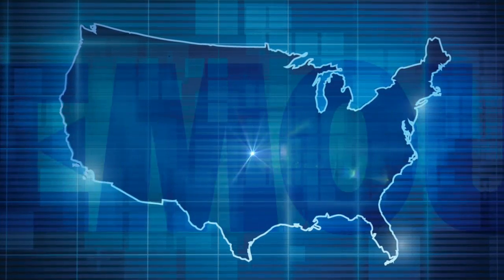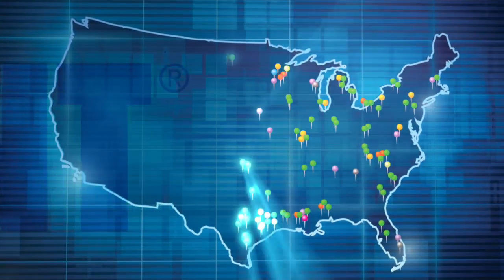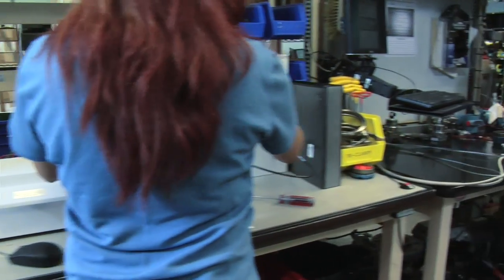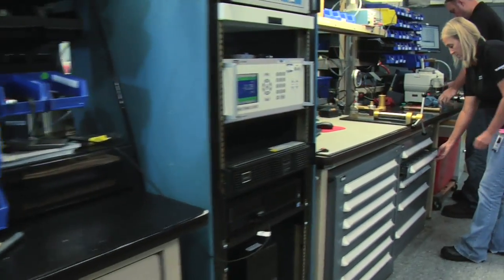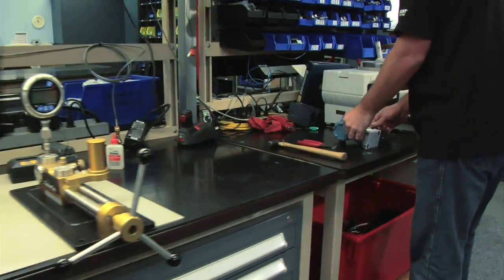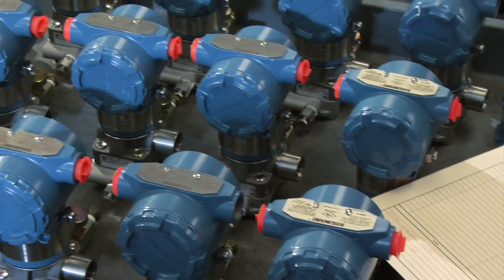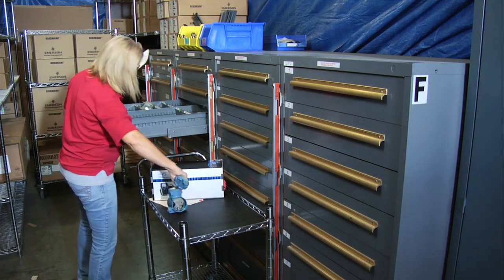When you need quality instrumentation and a reliable service partner, time is of the essence. Rosemount's extensive North America service network has been designed to maximize responsiveness — fully staffed and well stocked to serve the specific needs of local customers and regional industries. Our service centers fill critical gaps for plants running with a lean staff and minimal spare parts inventory.